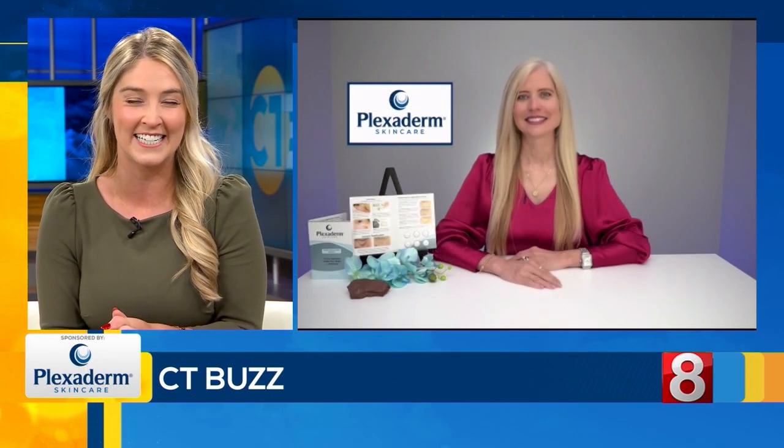Hi everyone, I'm Jillian Andrews. If you're looking to shrink your under-eye bags and wrinkles, our guest today has a potential solution. Here to tell us all about Plexiderm is lifestyle expert Annette Figueroa. Welcome to CT Buzz, Annette. Thank you so much for having me, Jillian.